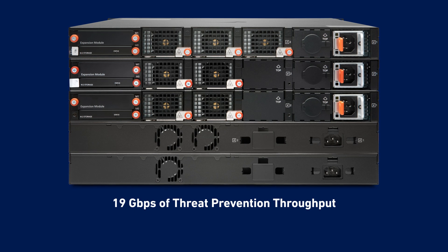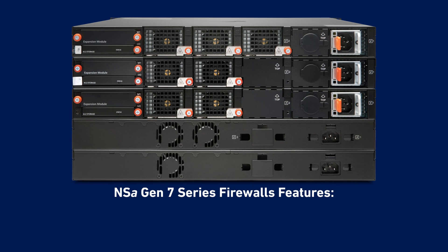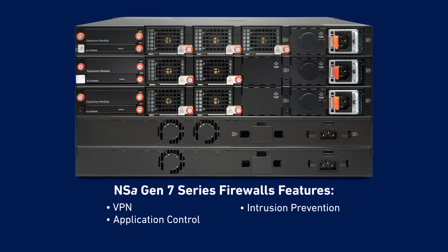NSA Gen 7 Firewalls also include a comprehensive list of security services to protect your network from modern cyber attacks, including VPN, intrusion prevention, and application control.